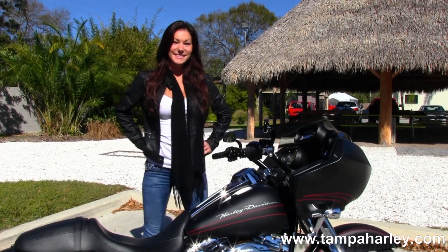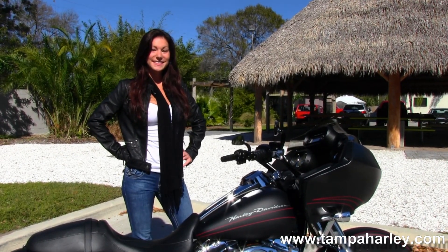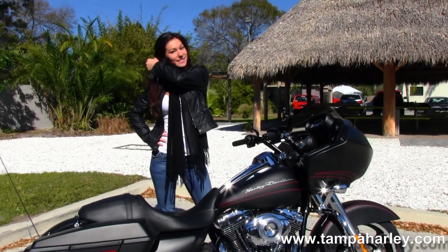Here at the world famous Tampa Harley-Davidson, all our bikes are fully serviced and safety inspected. We take in all motorcycle trades, including imports, automobiles, boats, trucks, trailers, and RVs. You name it, we take it.